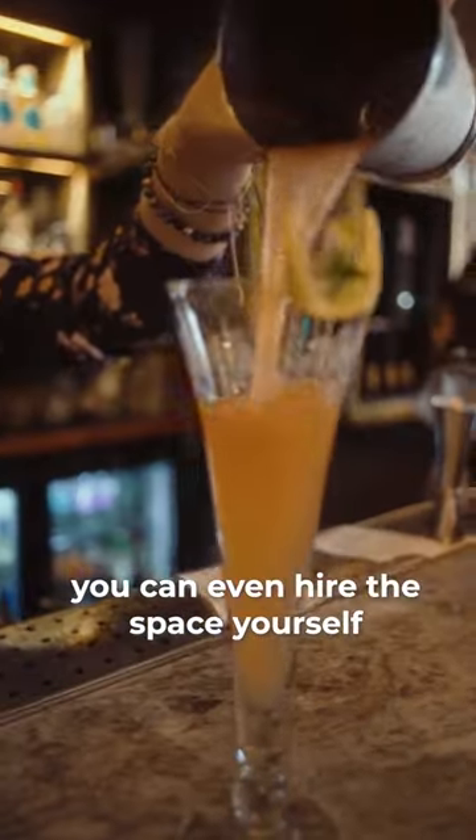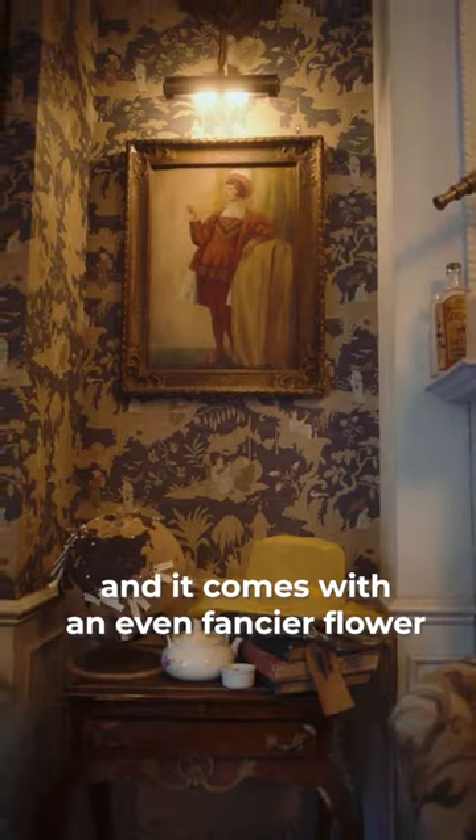You can even hire the space yourself. I got a fancy gin cocktail called the Venice, and it comes with an even fancier flower.